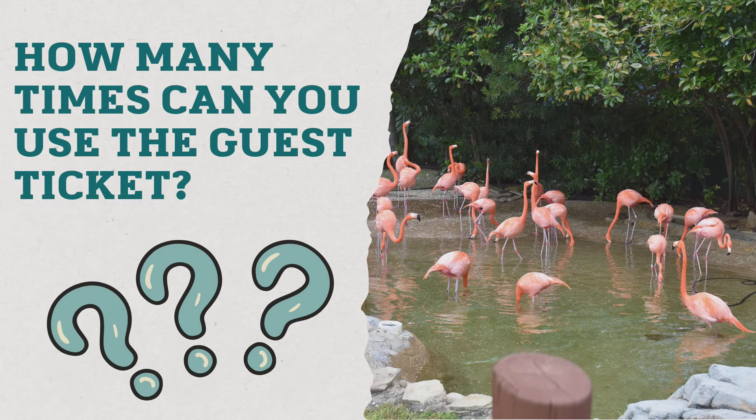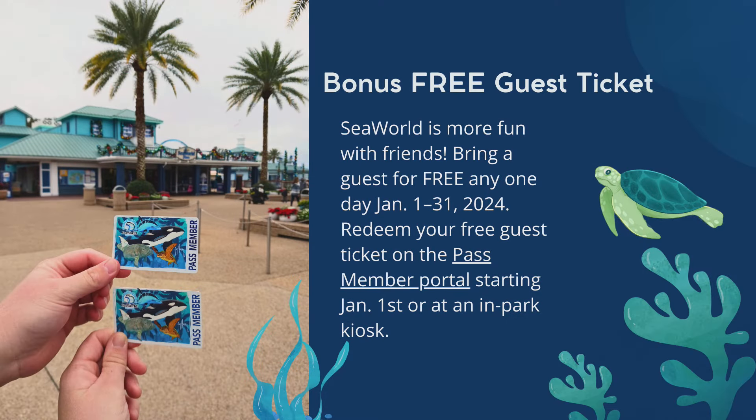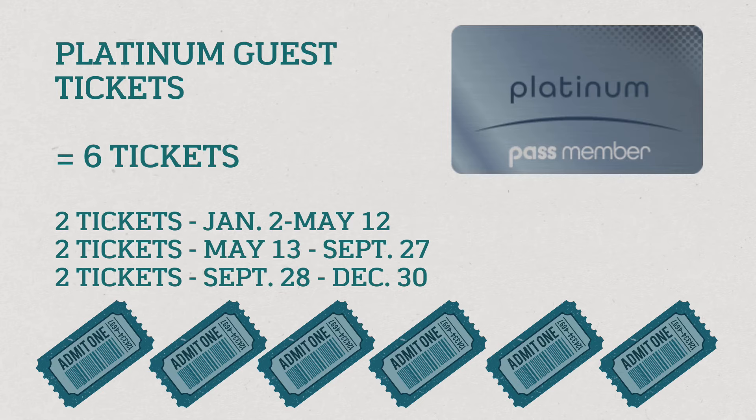How many times can you use the tickets? This is a question I was asked so many times. You can only use them once — it's not once per visit to the park, it is one time only. So as a Silver pass holder, you have one ticket to be used between January and the end of September, and you can only use that ticket once. Don't panic though — there are other times throughout the year you can get additional tickets. A Platinum pass holder gets six free tickets, but you can only use two at a time at certain times throughout the year, not six per visit.